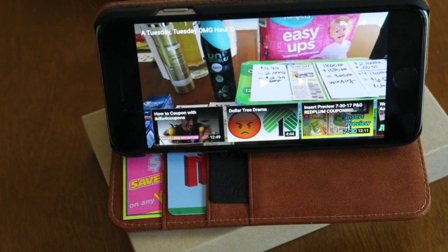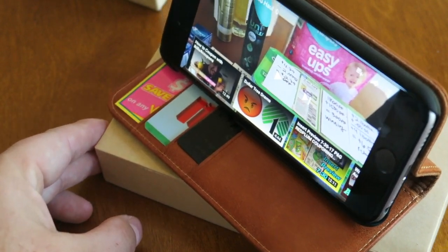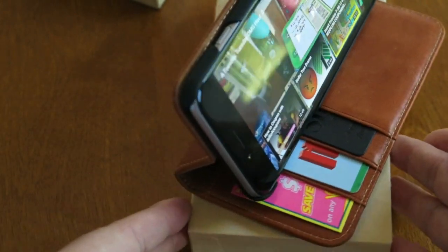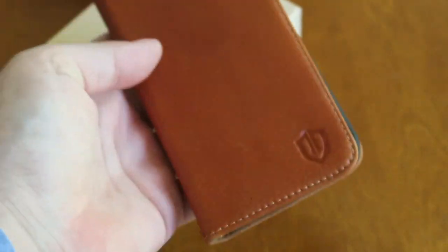Shieldon is offering 10% off. There's a code in the notes if you want to check it out. If you want to pick up one of these phone cases for yourself, they are very affordable for a leather case — like $22. I think that's just absolutely winning. Please check them out; all of their info is in the notes.